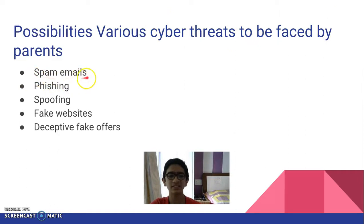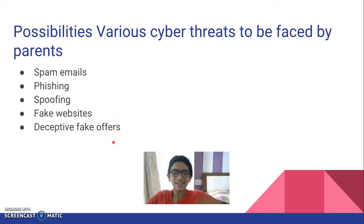Spam emails: parents can easily get spam emails and can be tricked into giving their credit card details to some unofficial or fake website. Phishing: it is a basic element and anyone can be a victim of phishing. Spoofing. Fake websites. Deceptive fake offers: parents can be deceived by fake offers that promise items at very low prices within a limited time, then take your credit card numbers — and your bank account gets stolen.